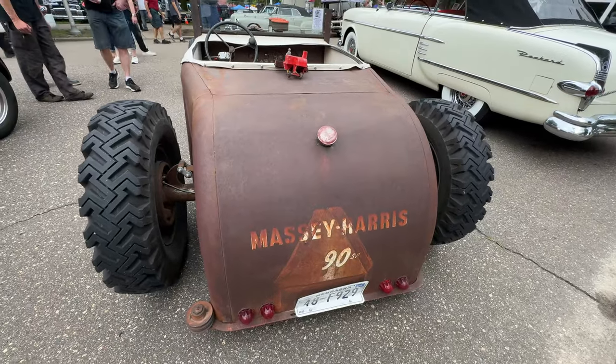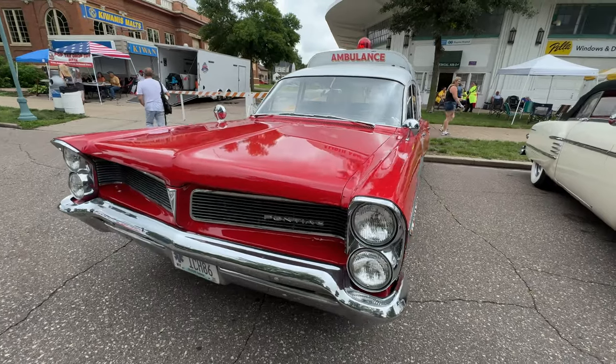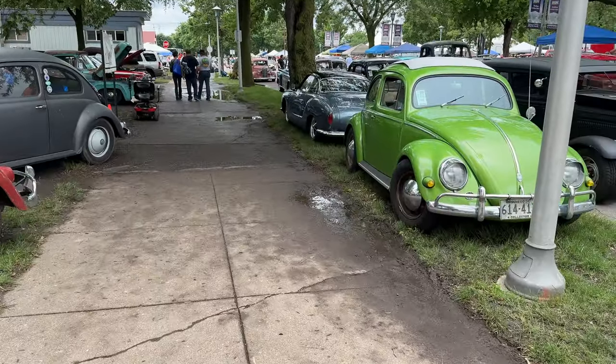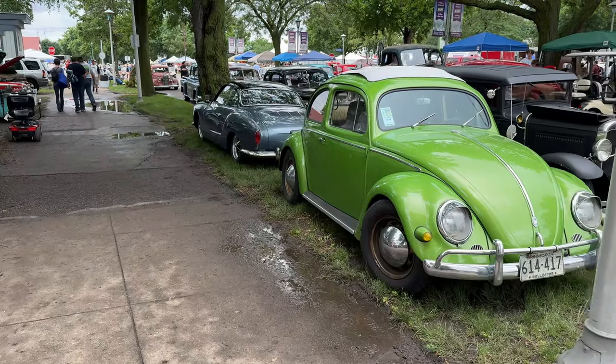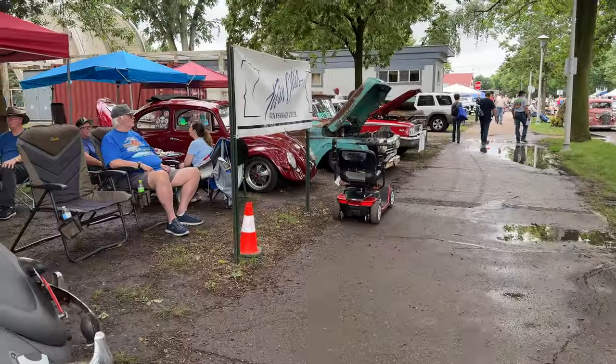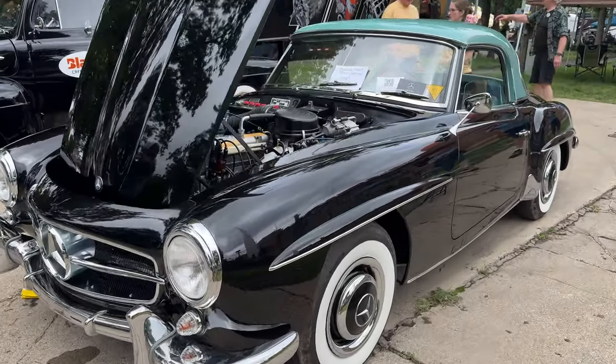A really neat old Pontiac ambulance. There's a bunch of Volkswagens — three Beetles and a little Karmann Ghia. Another Beetle over there. I just found a beautiful Mercedes 190 SL.